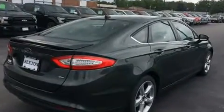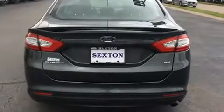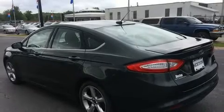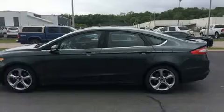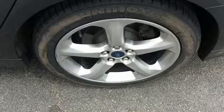It provides a spirited yet composed ride and drive, distinguishing itself from the competition with features such as speed-sensitive wipers, a trip computer, heated door mirrors, remote keyless entry, and power windows.